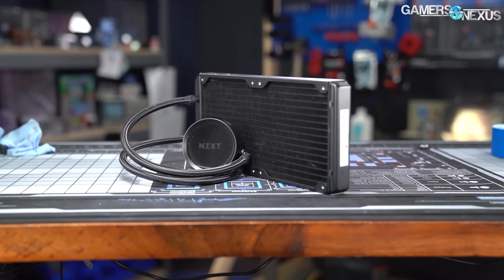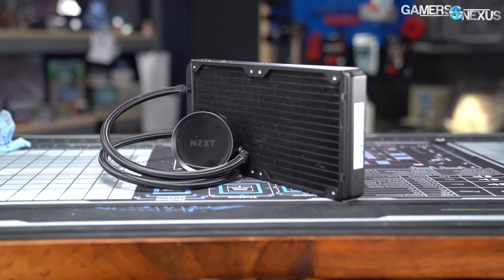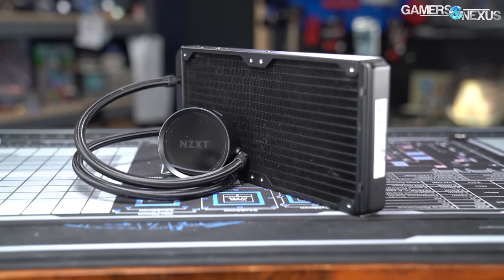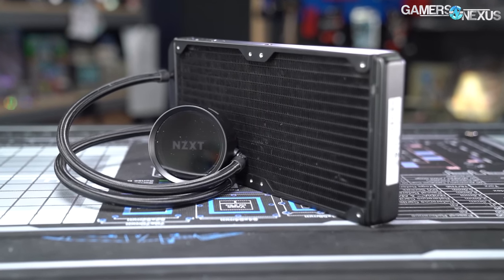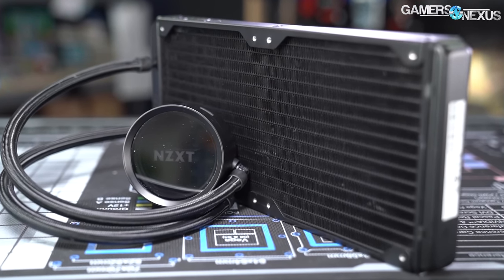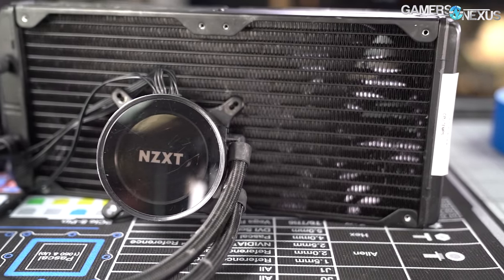NZXT's new Kraken X63 claims to have the highest performing cold plate to date, something we'll put to thermal torture testing later in this review, and it markets itself as a brighter, more customizable version of the highly successful X62.